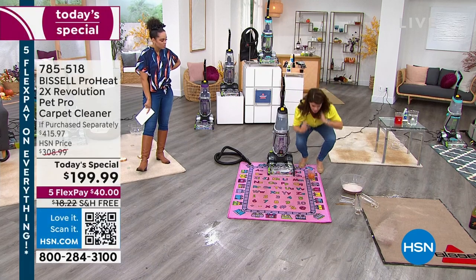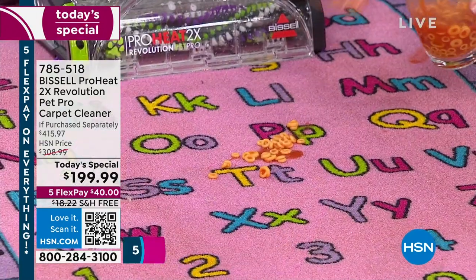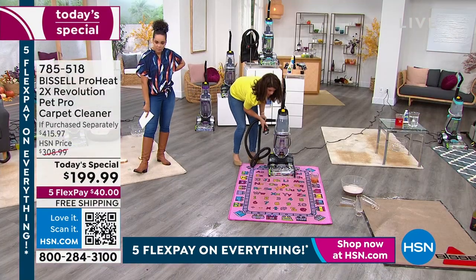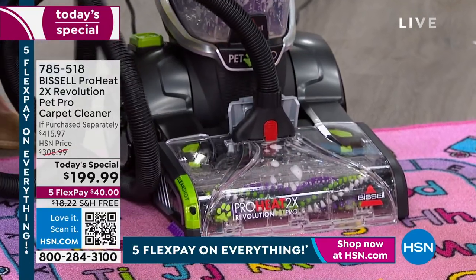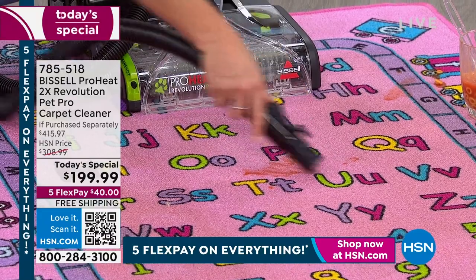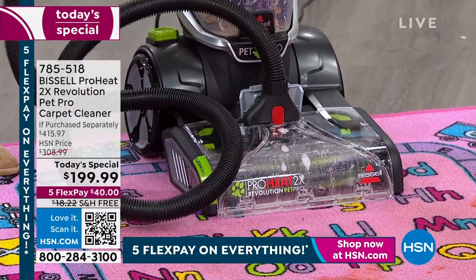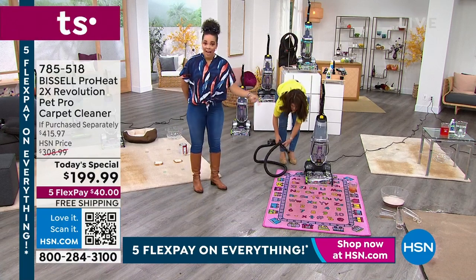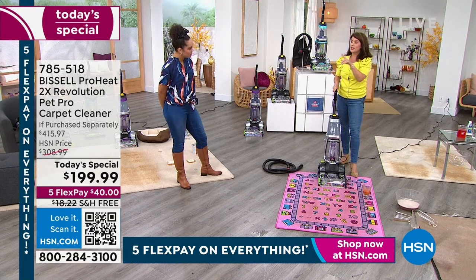Here's something fun — spaghetti-Os on the carpet. I want to show you how you connect the hose: there's a little red dot on the front nozzle, you open it, pop the hose in. Watch my spaghetti-Os — ready? It picks up the solid food and it goes right into the tank. You used to have to vacuum first and then deep clean — we're cutting out that extra appliance step entirely.